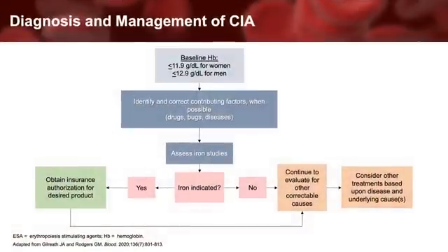The initial workup begins by identifying patients with a low hemoglobin. Afterwards, one looks to correct contributing factors, which can be multifactorial. I systematically evaluate causes of anemia by categorizing possible etiologies into drugs, bugs, and diseases, and variables that decrease production, increase destruction, or lead to the loss of red blood cells. For a full review of cancer-associated anemia and its causes, of which CIA is a subset, readers are referred to the reference at the bottom of this slide. Importantly, contributing factors may arise throughout treatment. Thus, this step is a continual process that should be repeated until the patient is no longer receiving treatment, and for several weeks afterwards to ensure anemia does not persist.